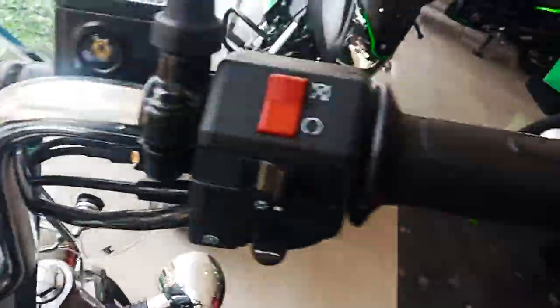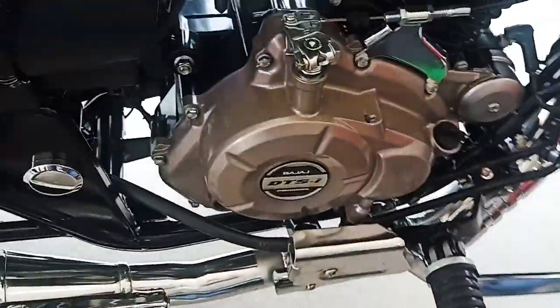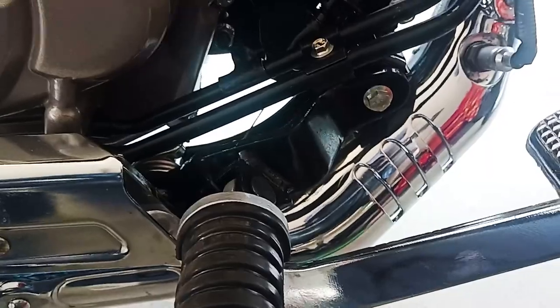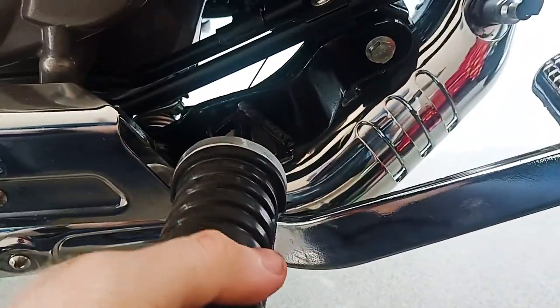This is the maximum power of 13.03 hp. The engine spec is the same.